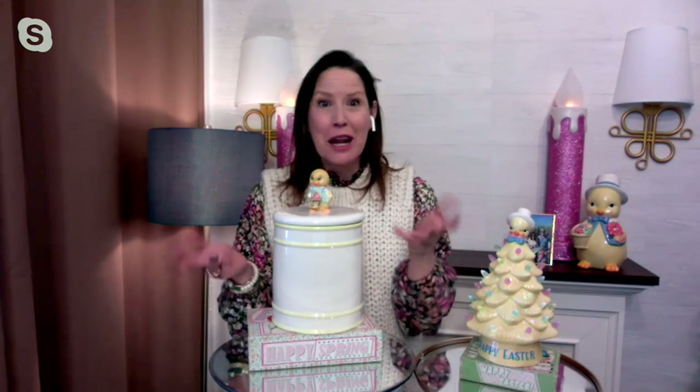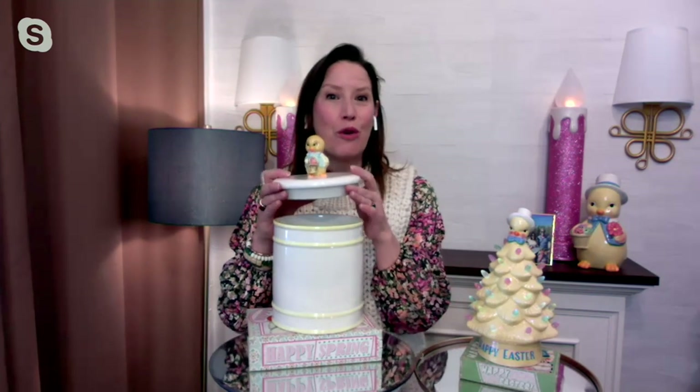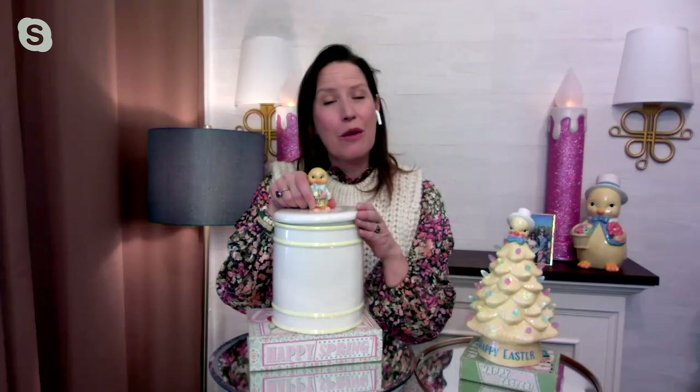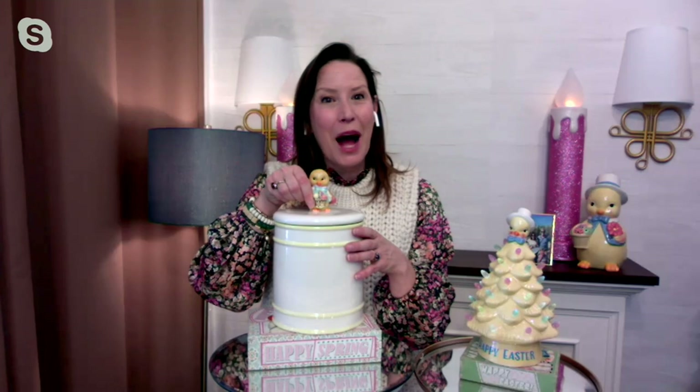Thank you, David. It's so fun to see you and to share these wonderful nostalgic pieces which we created for your kitchen, but they can really live anywhere in your house where you need an adorable container. As you pointed out, we did add that silicone ring, so if you're putting fresh baked goodies in there, whether it's cookies or mini muffins or anything like that that you've done at home, they're going to stay fresh and that lid is going to stay nice and tight on the top.